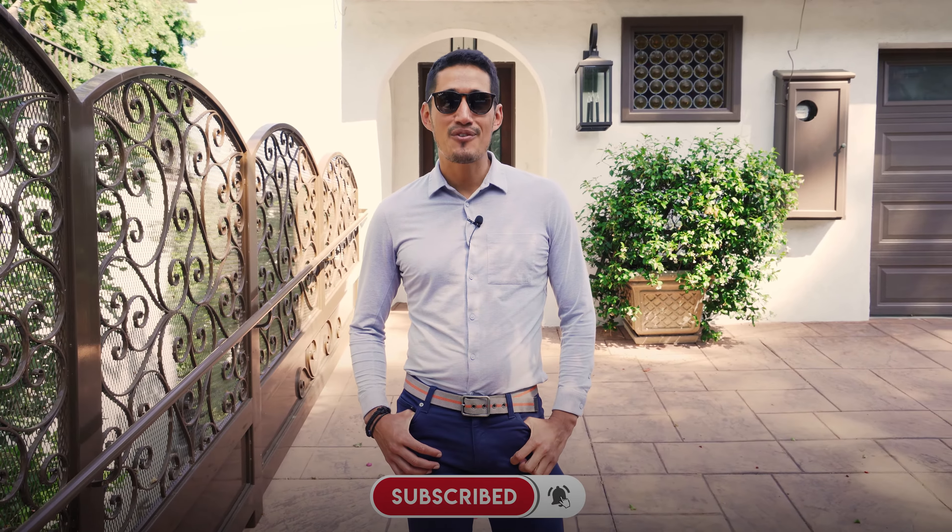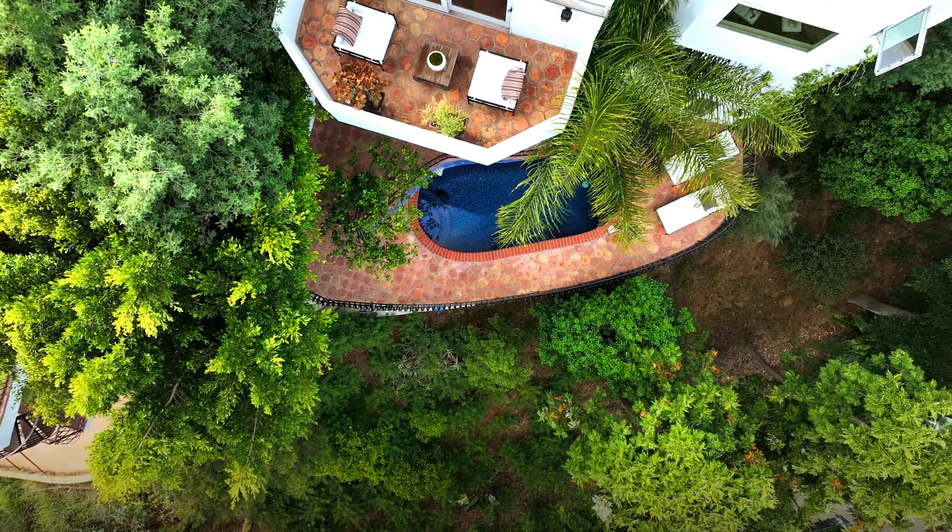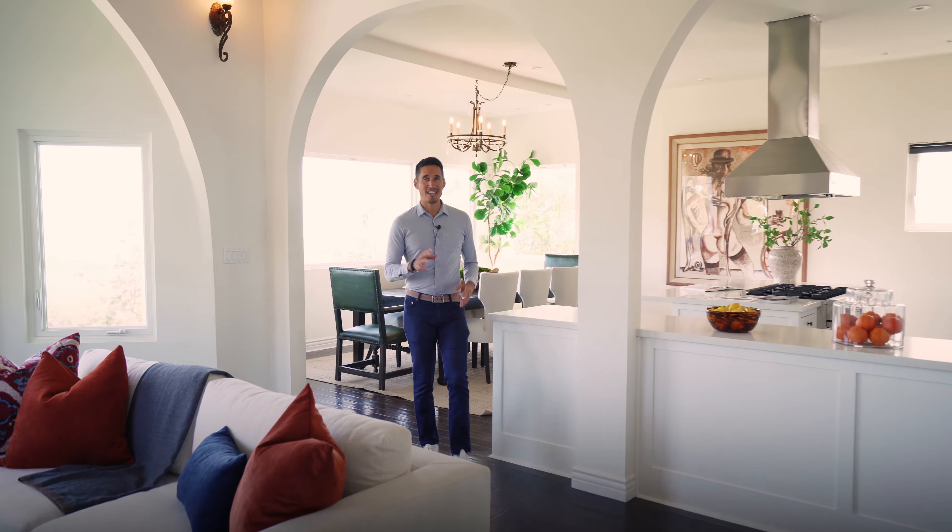We're finally here. Let me know your thoughts on the first 19 lead sources by leaving a comment below, and don't forget to hit the subscribe button. You're now in my newest listing at 9274 Warbler Way, just under $5 million in the famed Bird Streets. Let's continue with the rest of my lead sources.